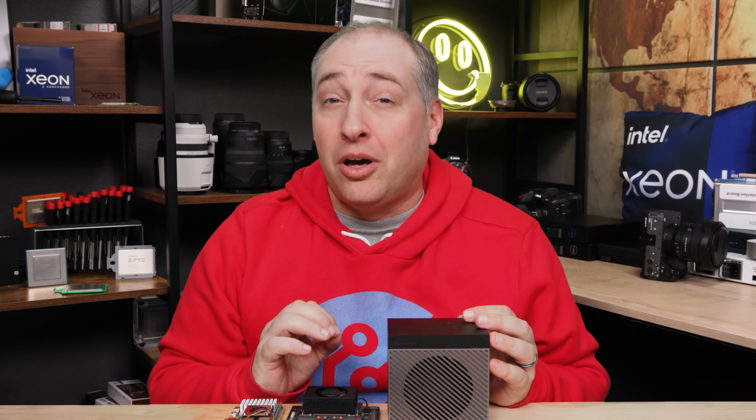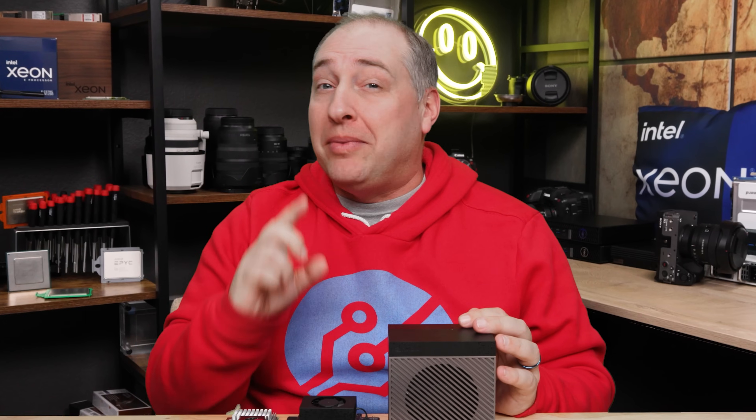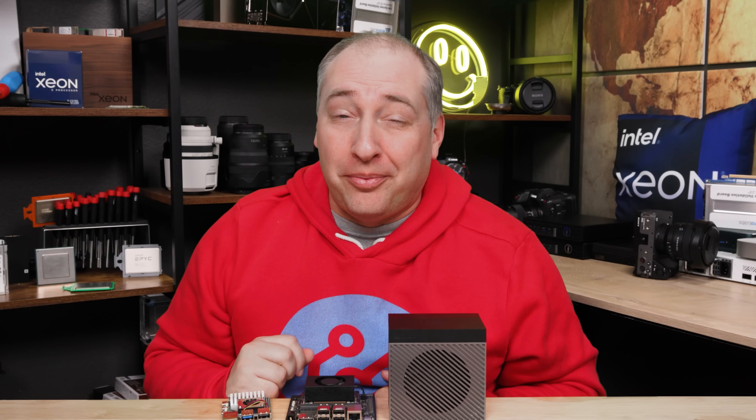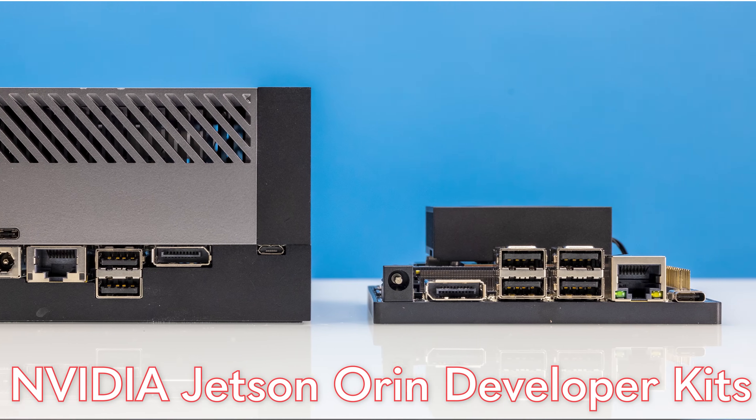NVIDIA is one of the hottest technology companies right now, and these products might be the things to help propel them into the future. Hey guys, this is Patrick from STH, and these are the NVIDIA Jetson Orin developer kits.